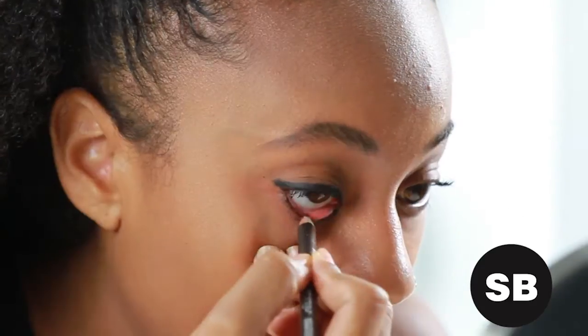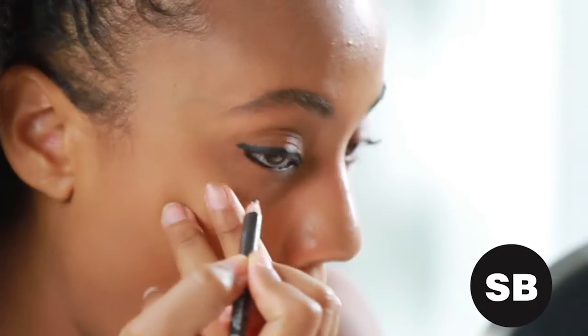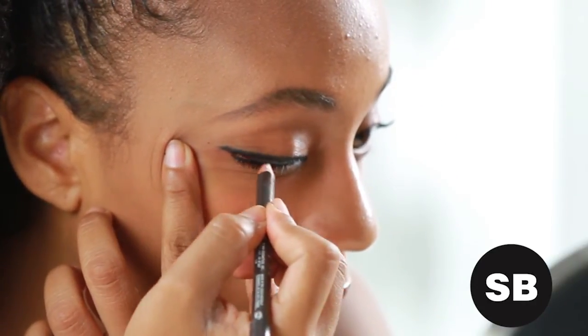Next, color choice depends on the type of result you're looking for. If you want your eyes to really pop, apply a rich black liner. It should go on both lash lines, and you can also create a go-to cat eye if you like to keep things simple.